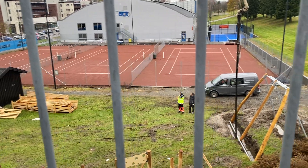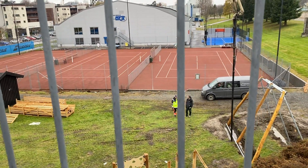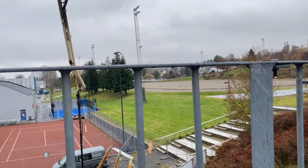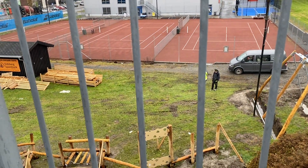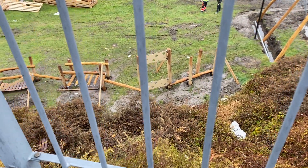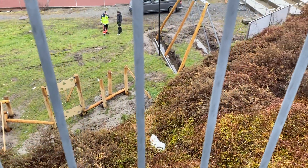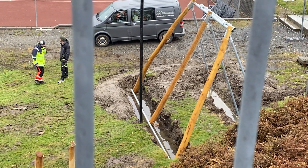I think this is a playground. I need to put the cement in the ground, and the park is ready.